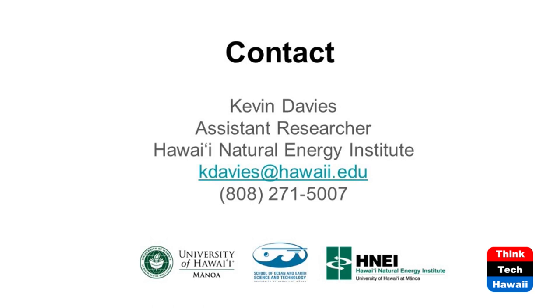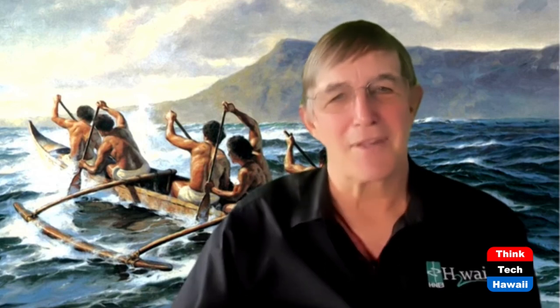Those interested in this technology and would like to be involved either commercially or in applying it — there are the contact details. Unfortunately we're out of time. I've been talking to Dr. Kevin Davies from the Hawaii Natural Energy Institute, solving today's problems at the University of Hawaii. Kevin, thank you so much. I'll be back next week with a person from the Hawaii State Energy Office. Until then, aloha.